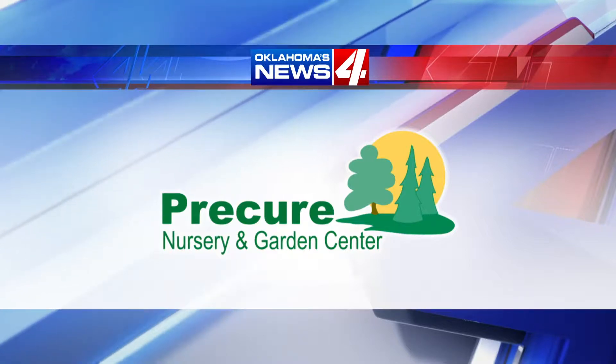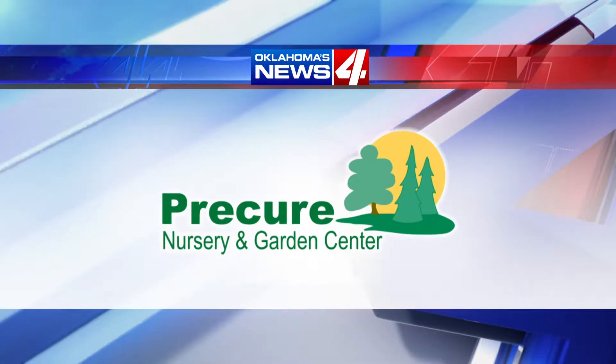Now it's time for the gardening and landscaping tip of the week with Precure Nursery and Garden Center. It's fall at Precure Nursery.